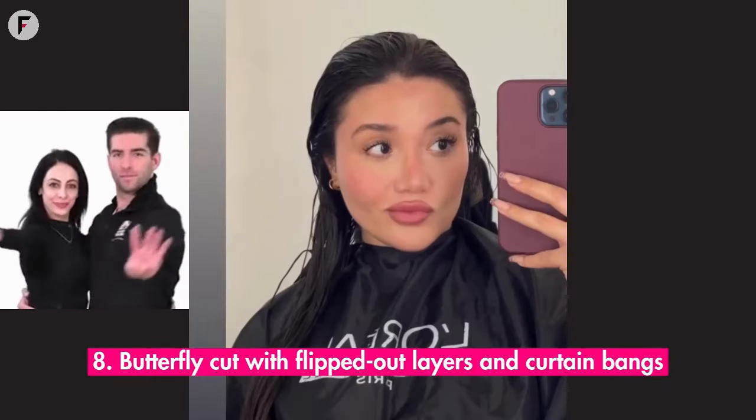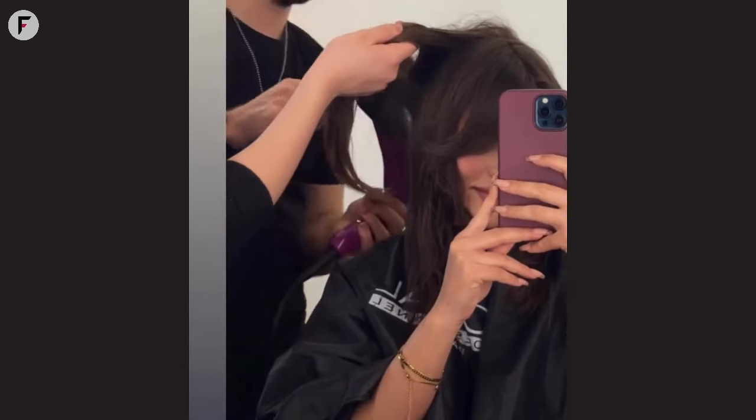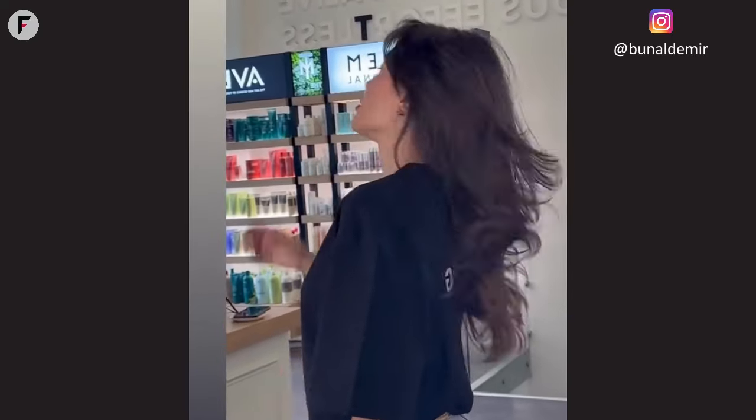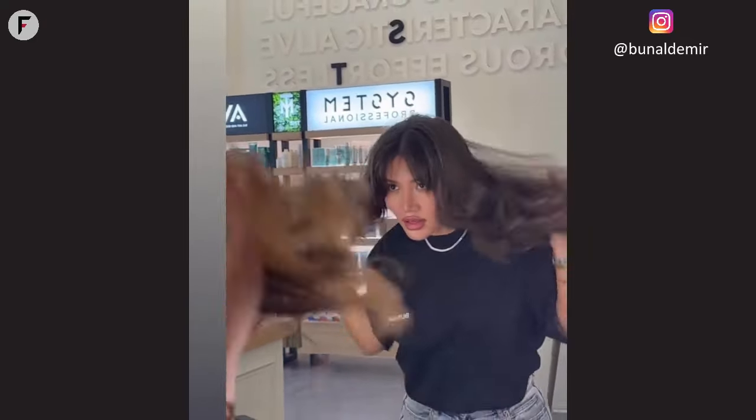8. Butterfly cut with flipped-out layers and curtain bangs. Fly high with the butterfly cut. Those flipped-out layers paired with curtain bangs are like wings, ready to take flight. It's a style that inspires, uplifts, and brings out the best in round faces. Every glance in the mirror is a reminder of transformation, beauty, and potential. Embrace the butterfly within and let your spirit soar.